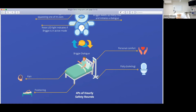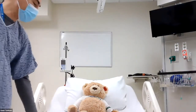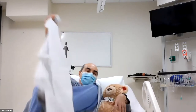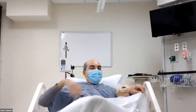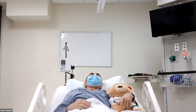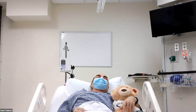Now we're going to demonstrate how Brigham is supposed to work. I'm going to be the patient — I'm actually in pain right now because I fell and cracked my ribs. So let's start the demo.